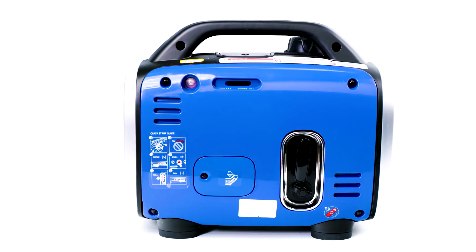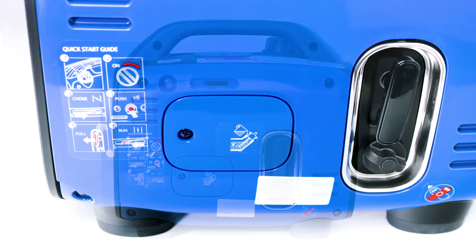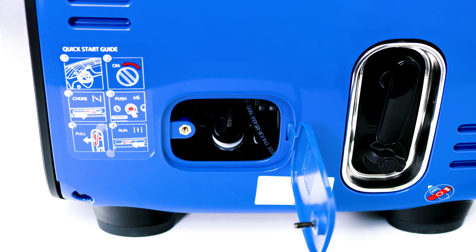On the side of the generator, you will find the recoil starter and the fuel cock knob. You will also find the oil filler cap and the fuel pump button.